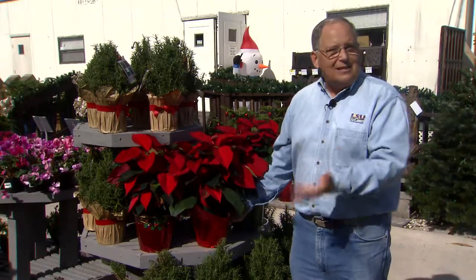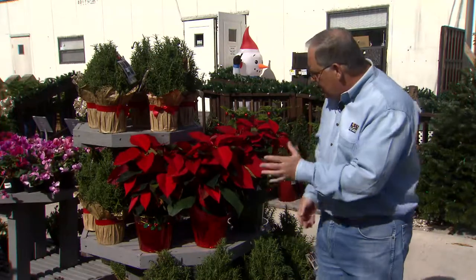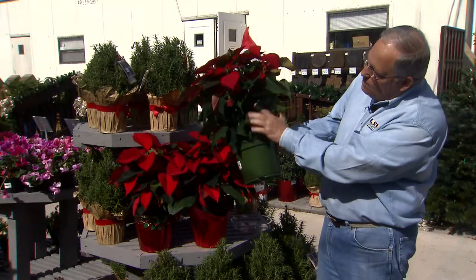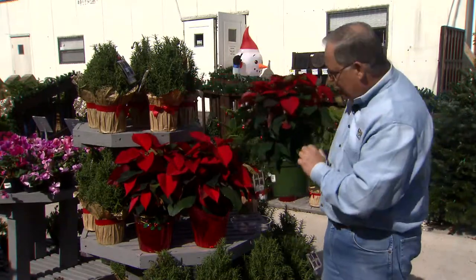It's not a bad idea to have the plants sleeved when you purchase them, but do be careful bringing them home — they're very brittle. You can see this one actually has the support built right into the pot that keeps the branches from breaking off.